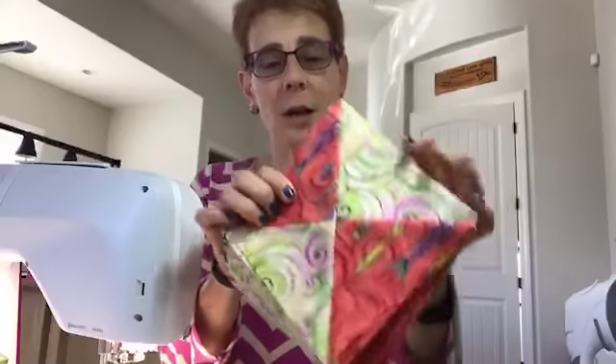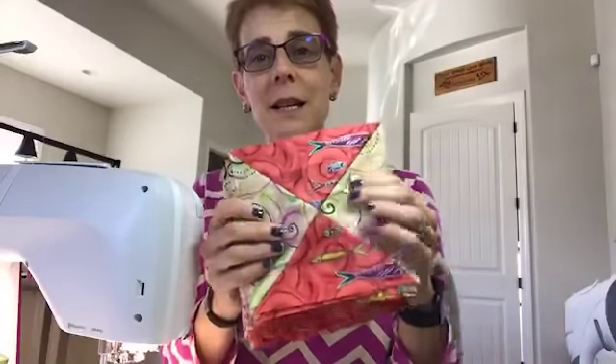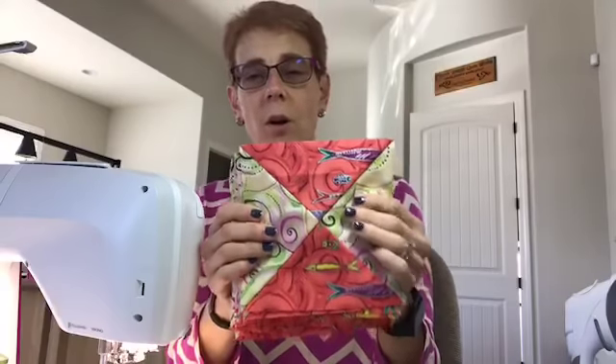If you're not in the Quilt Alongs group and you haven't seen the posts, definitely go over there and request to join and I will approve you. Then you can post your pictures and progress along with everyone else. So today we're going to get started on the third week, and this week we are going to be doing flying geese. But first I want to show you — for those of you who missed last week, we worked on the hourglass blocks. This is my little stack of hourglass blocks that I completed for the Island Breeze Quilt.